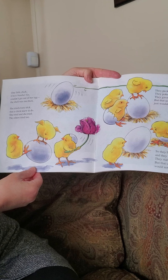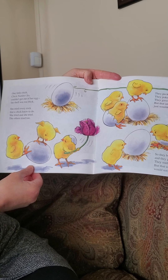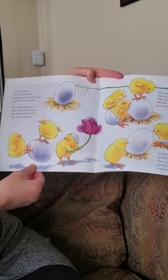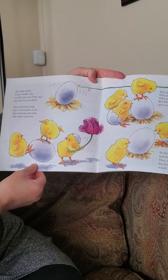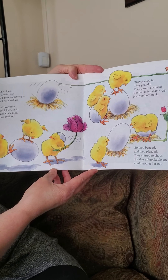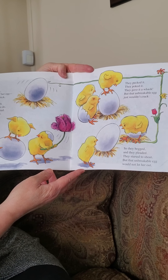One little chick, chick number six, couldn't get out of her egg. The shell was too thick. She tried every trick that a chick knew to do. She tried and she tried. The others tried, too. They pecked it. They poked it. They gave it a whack, but that unbreakable egg just wouldn't crack.